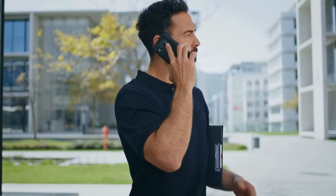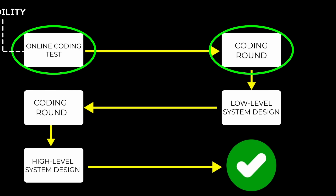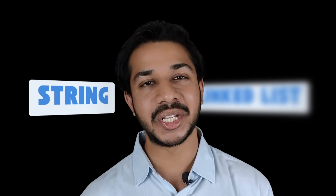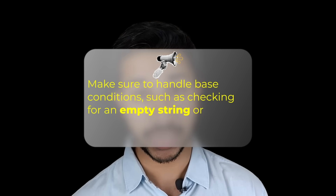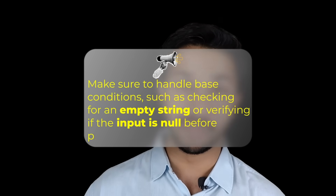After passing this test, I received a phone call for the next rounds — back-to-back rounds two and three. Round two was a coding round. The interviewer asked two coding questions of medium level difficulty — one was based on a string and the other was a linked list problem. Your solution should run perfectly on the test cases given by the interviewer. A tip: make sure to handle base conditions such as checking for an empty string or verifying if the input is null before processing.